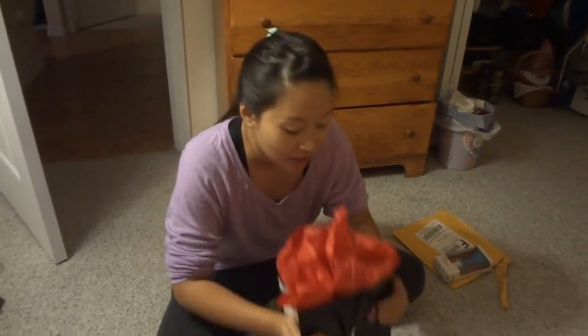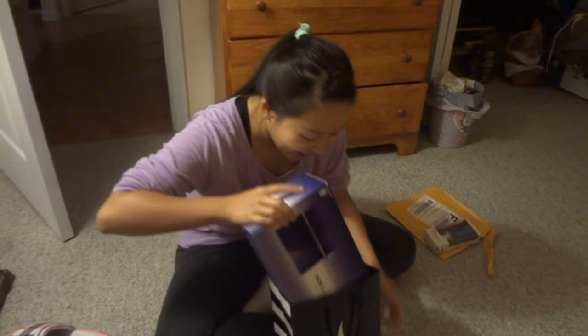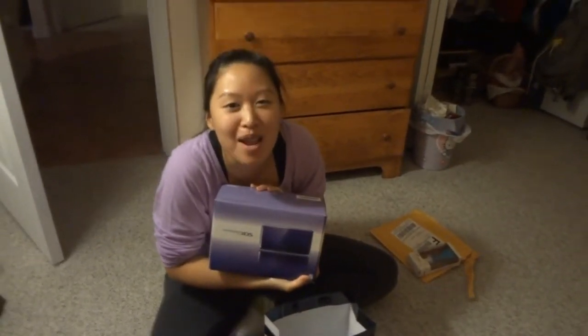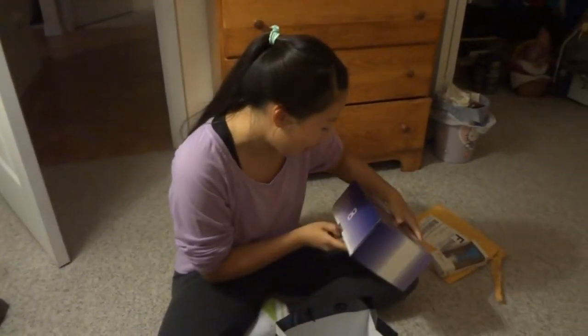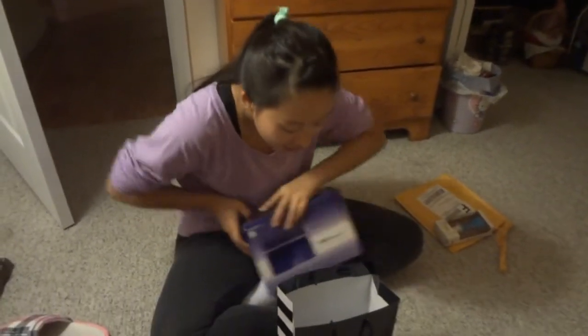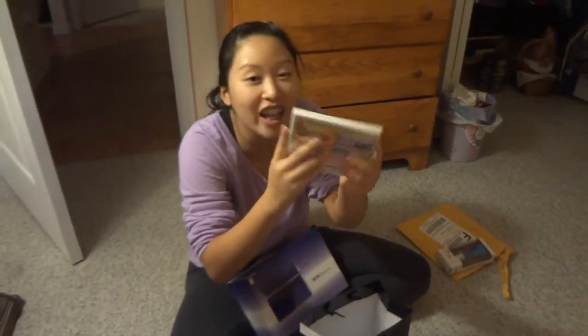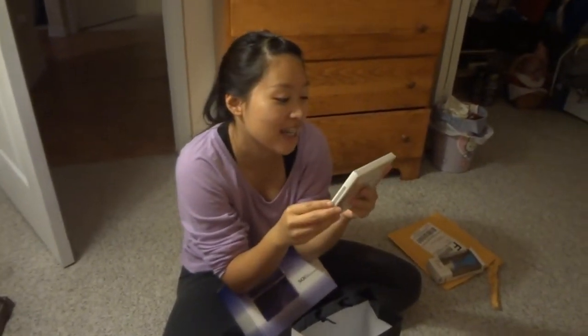Let's open it up. It's a Nintendo 3DS! I'm going to street-pass people. It's purple — my favorite. Let's open it up. Oh there's another thing inside — Animal Crossing New Leaf! Kiwi has this one, right? I have that one too. Do all three of us have it? Triplets!